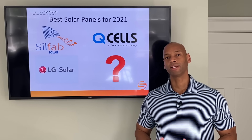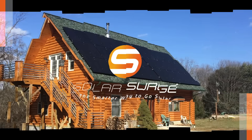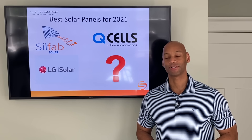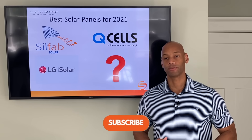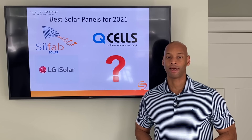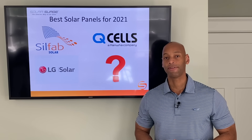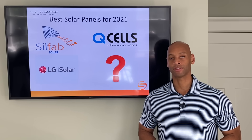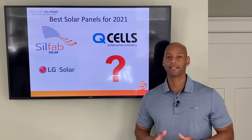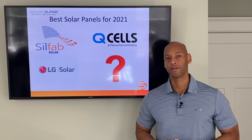Qcells, LG, Silfab — what is the best solar panel on the market in 2021? We're going to be answering that question and much more in today's video. Hi everyone, Joe Ordea here for Solar Surge. For the past eight years I've been helping families get their home set up to survive a loss of the electric grid, primarily using renewable energy — solar plus battery storage. Over the years I've had an opportunity to be involved in over 600 residential solar installations and to use probably a dozen different brands of solar panels. In today's video we're looking at the top five solar panels for 2021 and how they might fit for your individual solar project. Let's start with number five.